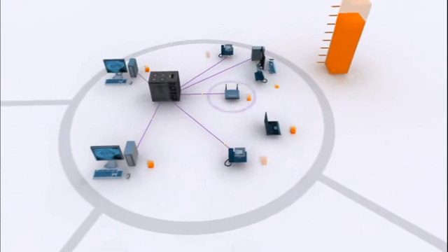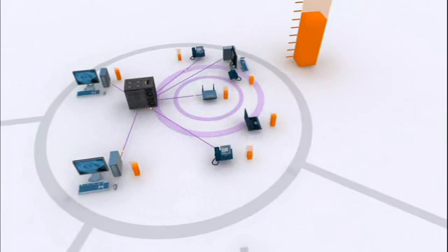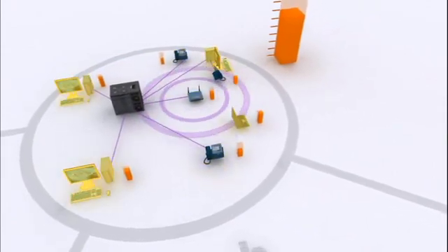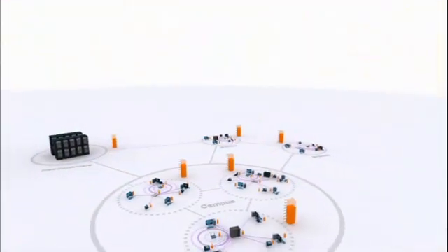It lets you regulate what devices receive power, when they receive power, and how much power they receive — from Ethernet-powered devices to IT devices such as PCs and laptops, and even building facilities. Let's see Cisco EnergyWise in action.